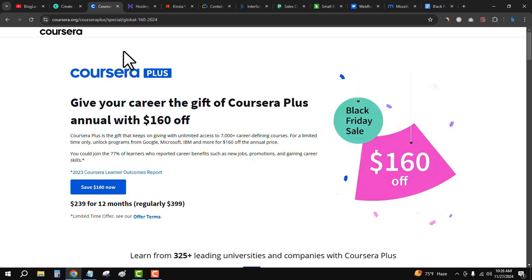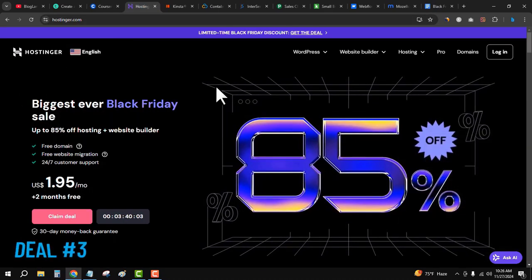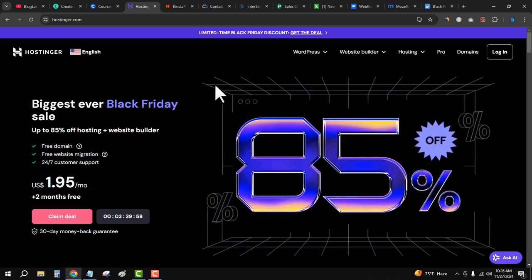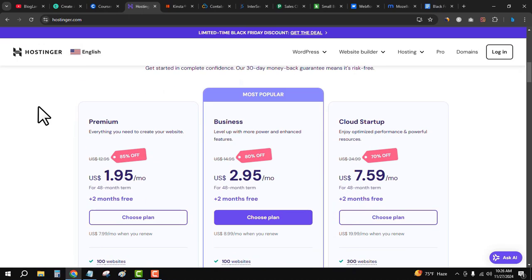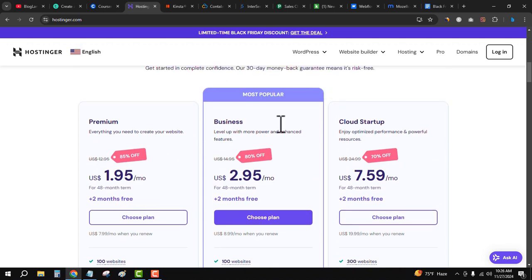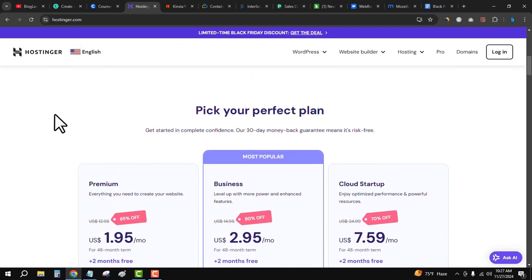Click on the third link in the description and you will see the Hostinger Black Friday deal. Hostinger is one of the best web hosting services right now. Click on 'Claim Deal,' choose your plan, make your payment, and get your hosting details. It is providing up to 85 percent discount on the premium plan. I would recommend choosing the business plan because it provides the maximum features.